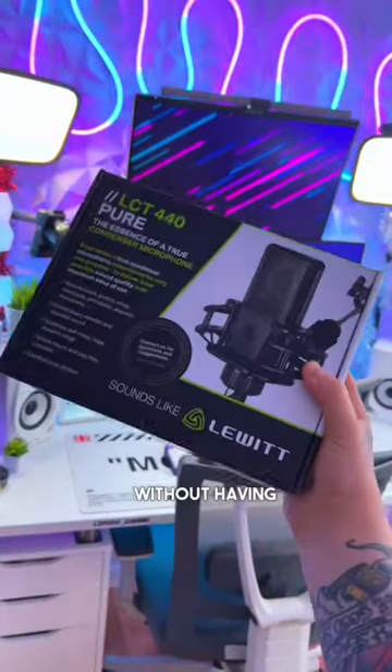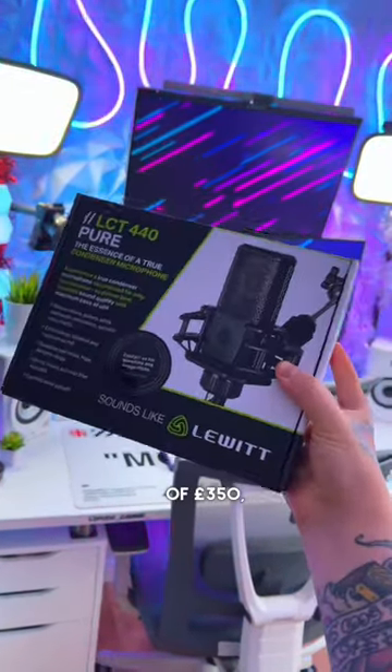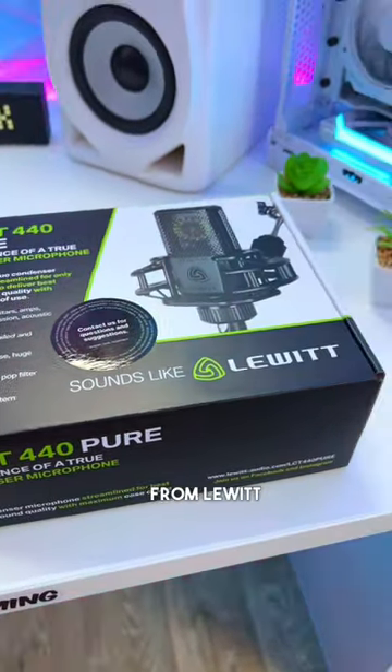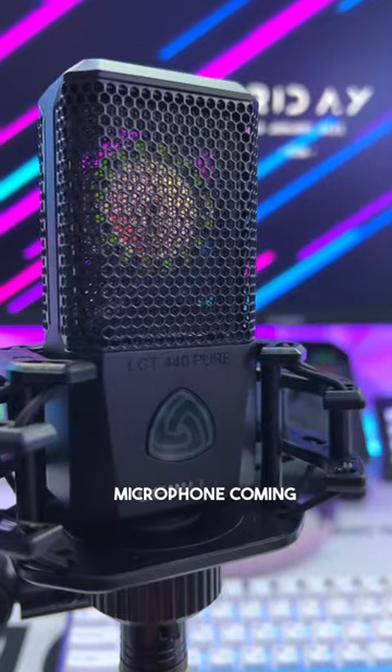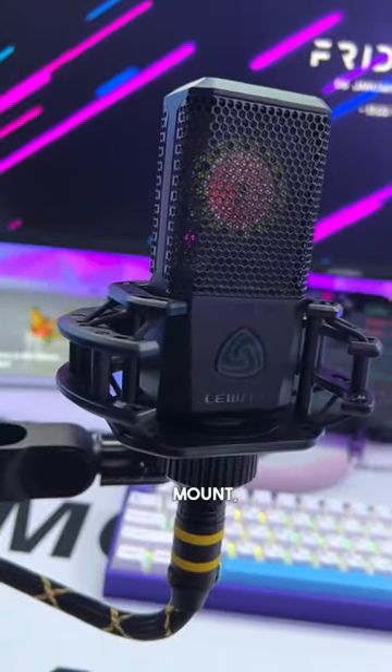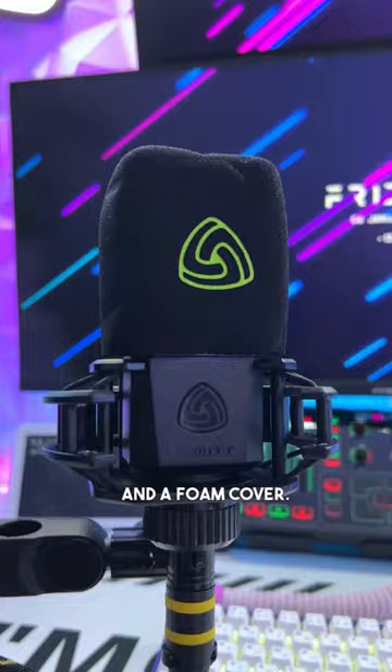If you're looking for a studio quality mic without having to spend upwards of £350, this video is for you. This is the LCT440 Pure from Lewitt — a high-end XLR condenser microphone coming in at £215. As well as the mic, you get a nice shock mount, a pop filter, and a foam cover.